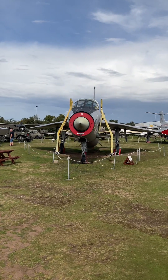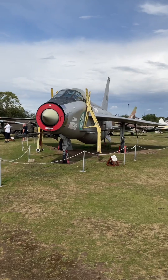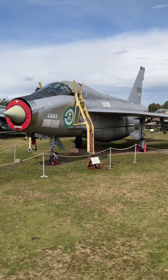Did you know the English Electric Lightning was capable of accelerating through the sound barrier while in the climb? The English Electric Lightning first flew in August 1954 and entered service with the Royal Air Force in 1960.